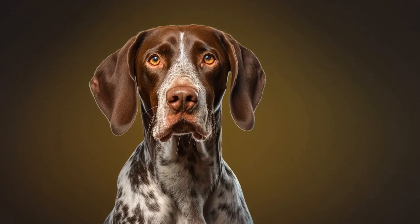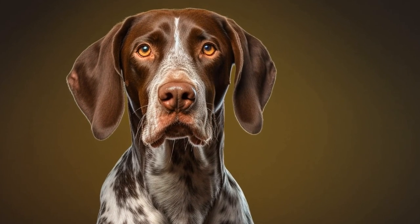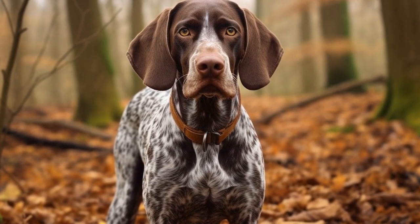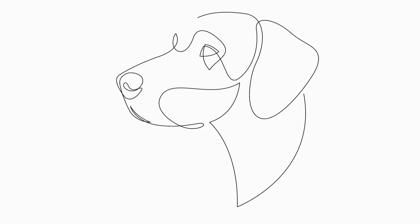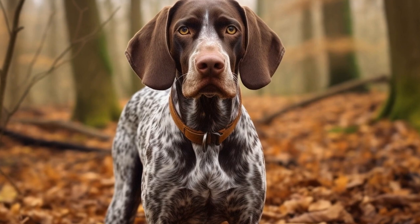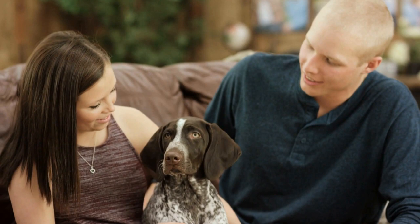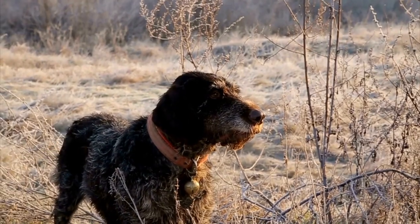Training your German Shorthaired Pointer to have good impulse control is also essential in managing counter-surfing behavior. Teaching your dog the 'leave it' or 'off' command can be very useful. Start by using a treat in your hand and saying 'leave it.' When your dog shows restraint and does not try to grab the treat, reward them with praise and another treat. Gradually make the training more challenging by placing treats on tables or countertops and repeating the 'leave it' command. Reward your dog with treats, praise, and affection when they display good behavior.